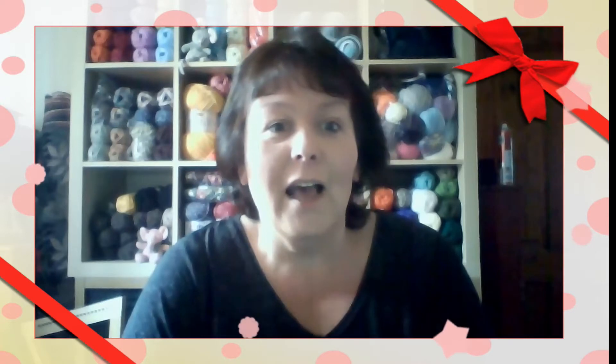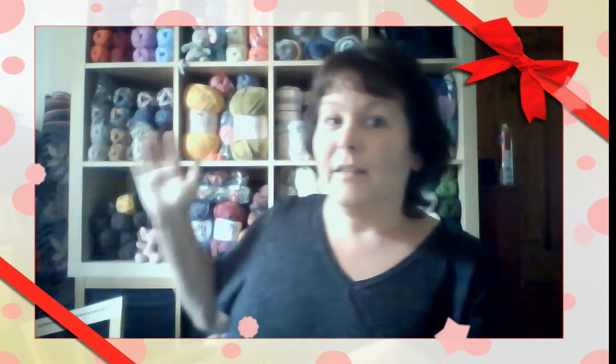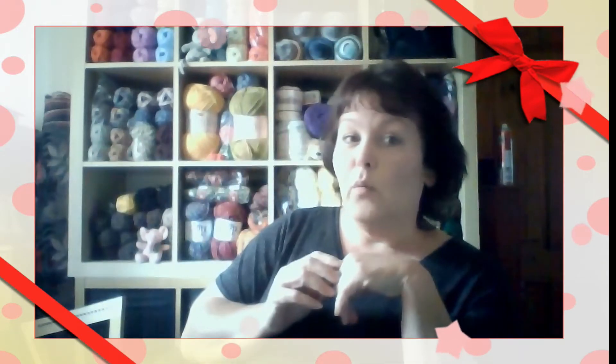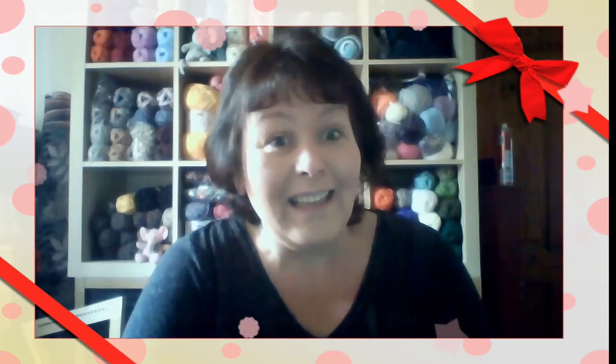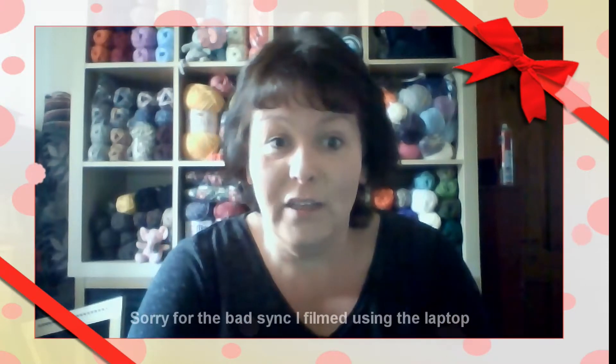Hello everyone and welcome. Kaz here. It's been a while since I've been on YouTube to chat to you guys. I've been very busy — I've been setting up my craft room, as you can see. All my yarns, lusciously woolen and acrylic and mixtures, are all behind me. I've been acquiring things as well, so this little video is about what I've acquired this week.